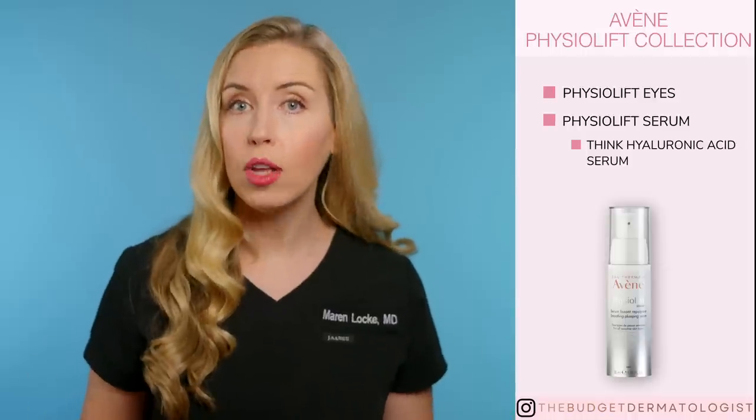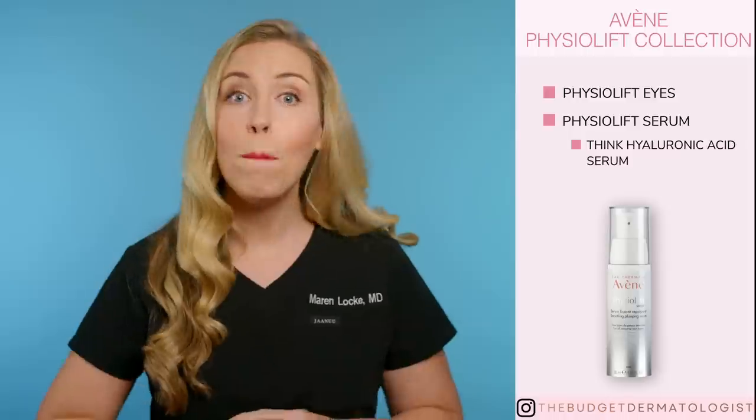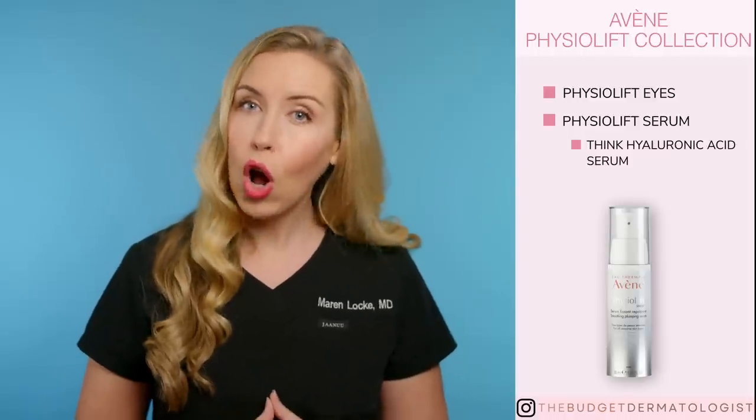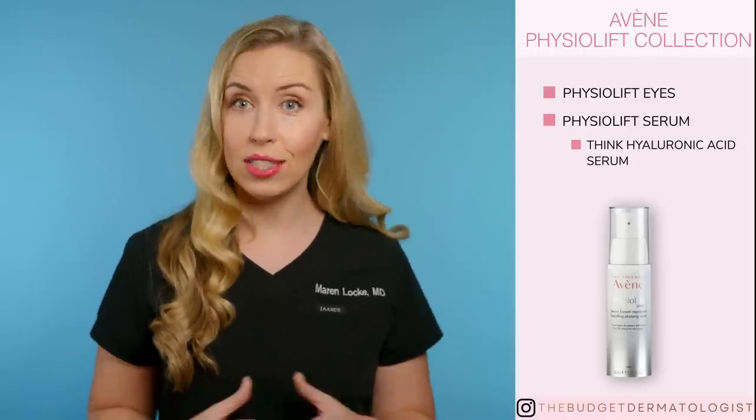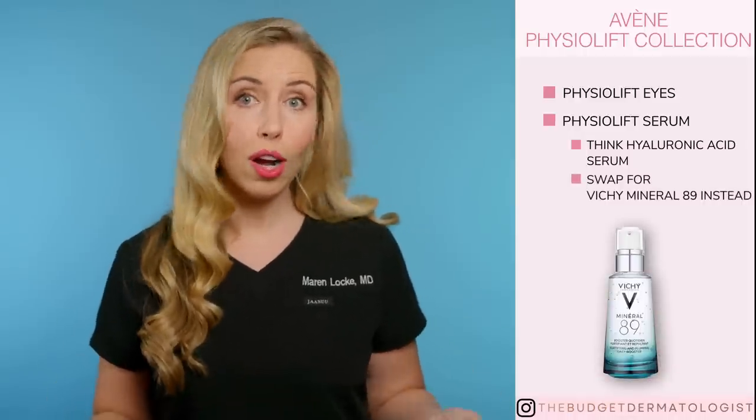Next in this collection is the Physiolift Serum — this is basically a hyaluronic acid serum with two weights of hyaluronic acid to plump the skin. I don't think you need a hyaluronic acid serum; however, if you must have one in your routine, there are cheaper ones that are likely just as good. I recommend the Vichy Mineral 89 instead — this can be used as a serum or a moisturizer, so check out my product review video on the Vichy option. This is a no for me — save your money.